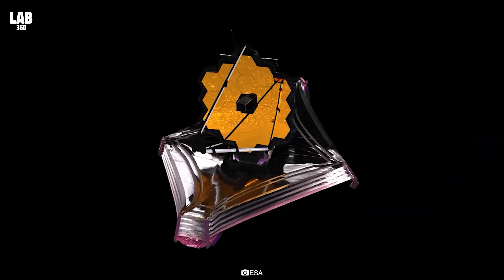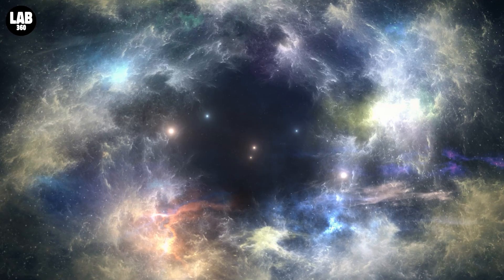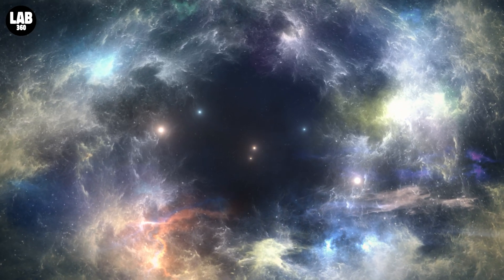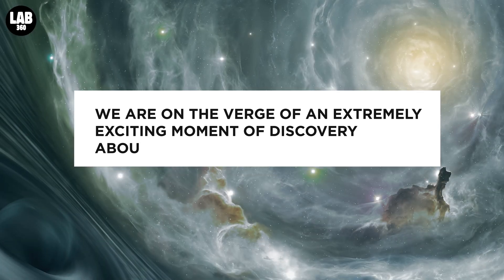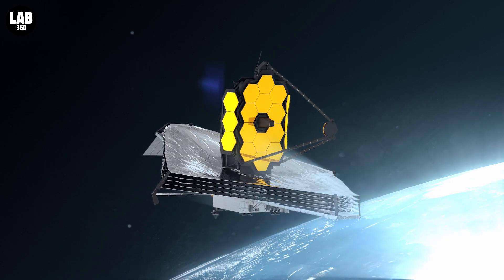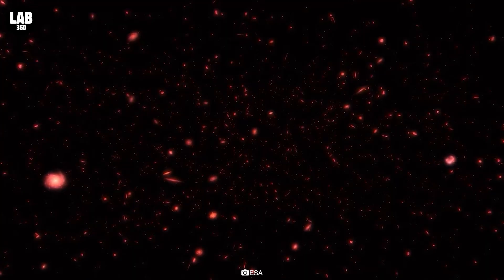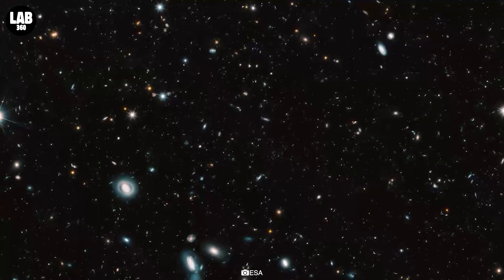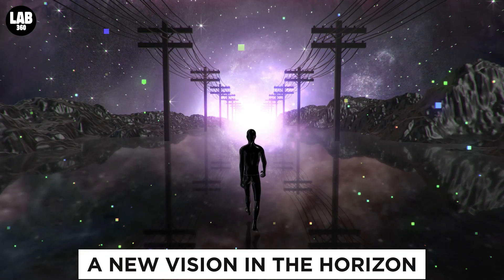A display of Webb at full capacity, ready to begin its science mission and reveal the infrared cosmos, is much awaited. We are on the verge of an extremely exciting moment of discovery about our universe as we near the end of preparing the observatory for science. Webb's first full-color photographs will provide a once-in-a-lifetime opportunity for us all to pause and wonder at a vision that humanity has never seen before.